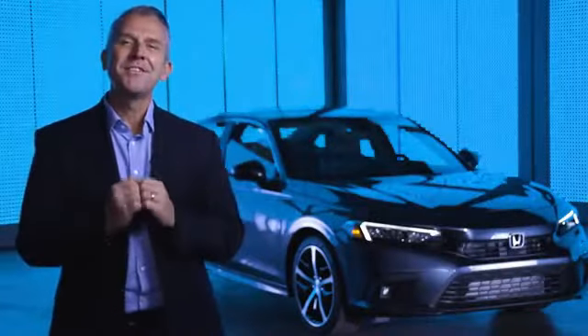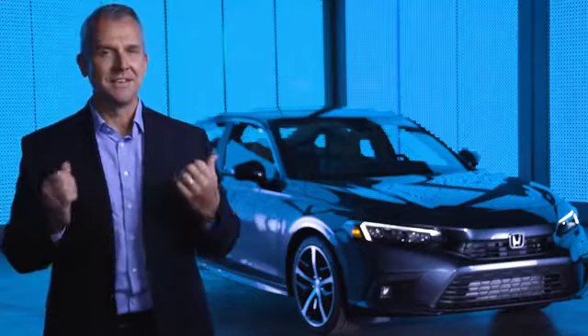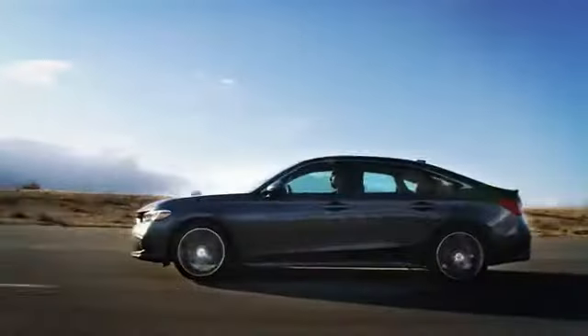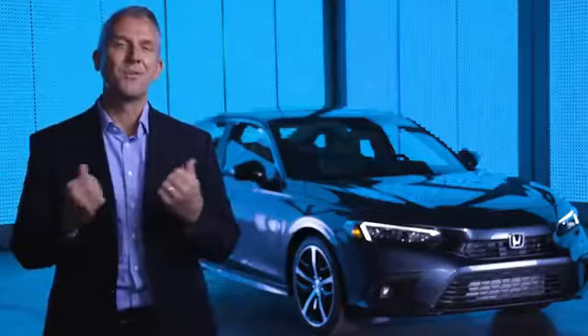Honda's all-new 2022 Civic has been created with an intense focus on the brand's timeless values and design philosophy, augmented by intuitive technologies. The result is a Civic that raises the bar in every way — and it's the most fun-to-drive Civic we've ever made.